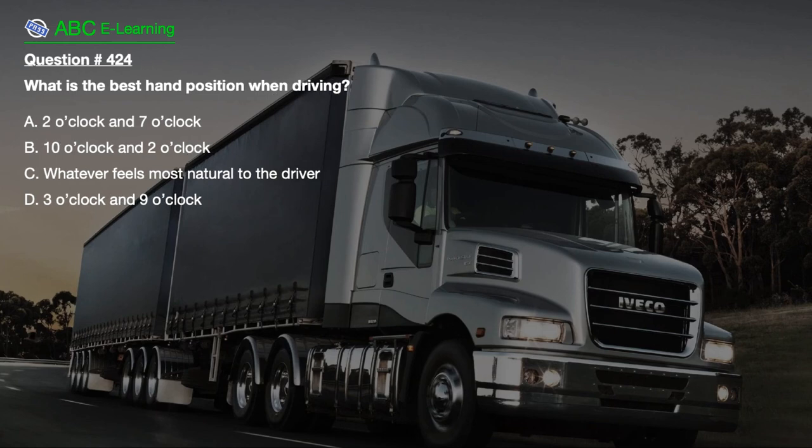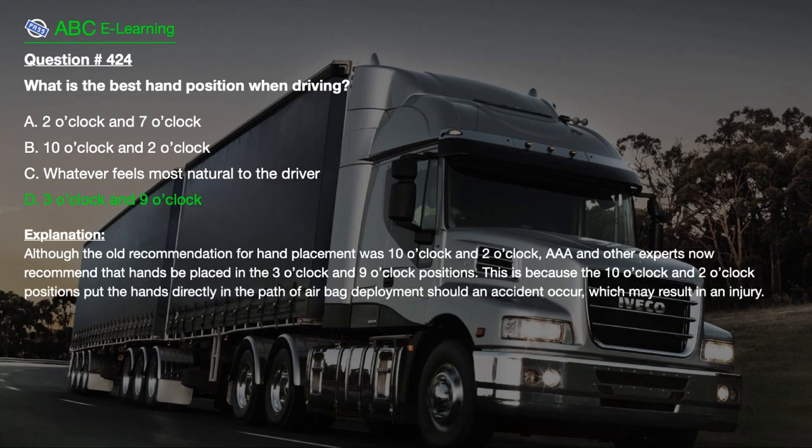Question number 424. What is the best hand position when driving? A. 2 o'clock and 7 o'clock. B. 10 o'clock and 2 o'clock. C. Whatever feels most natural to the driver. D. 3 o'clock and 9 o'clock. The correct answer is D. 3 o'clock and 9 o'clock. Explanation: Although the old recommendation for hand placement was 10 o'clock and 2 o'clock, AAA and other experts now recommend that hands be placed in the 3 o'clock and 9 o'clock positions. This is because the 10 o'clock and 2 o'clock positions put the hands directly in the path of air bag deployment should an accident occur, which may result in an injury.